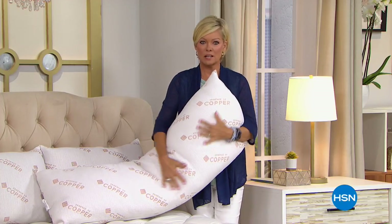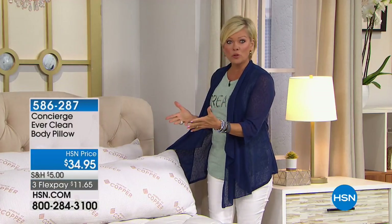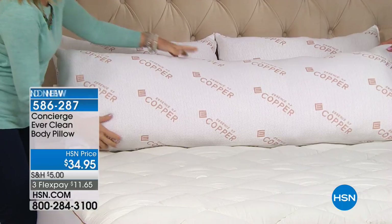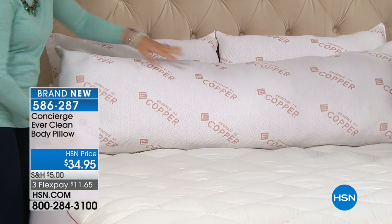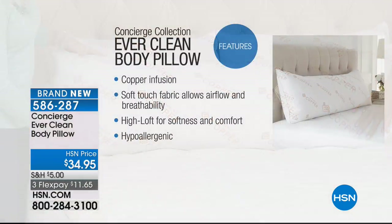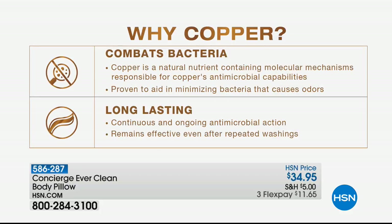My obsession is right here — this is the body pillow, the copper-infused body pillow. Is that a dream come true? You're going to sleep like a baby every night. This is item 586-287, only $34.95, and on a FlexPay it's $11.65. Copper infusion — wait till you feel this, you won't even want to put a pillowcase on it. Very soft and lofty, hypoallergenic. The bad news is we have very few of these for today — this is brand spanking new. So excited to have this Everclean technology.